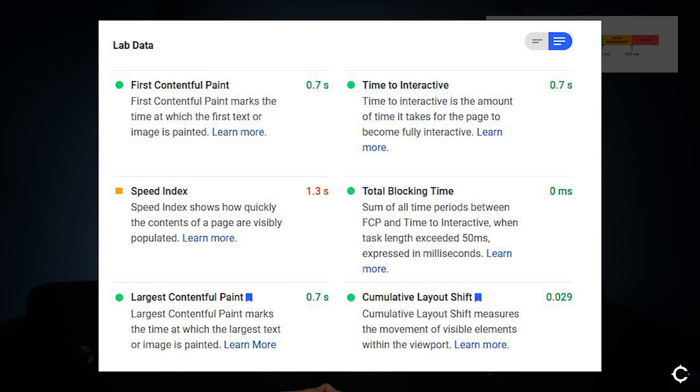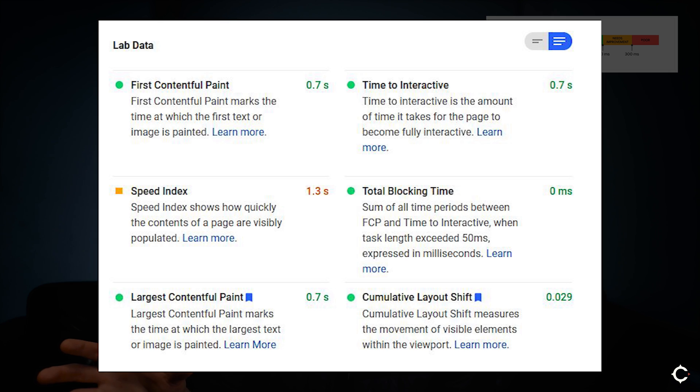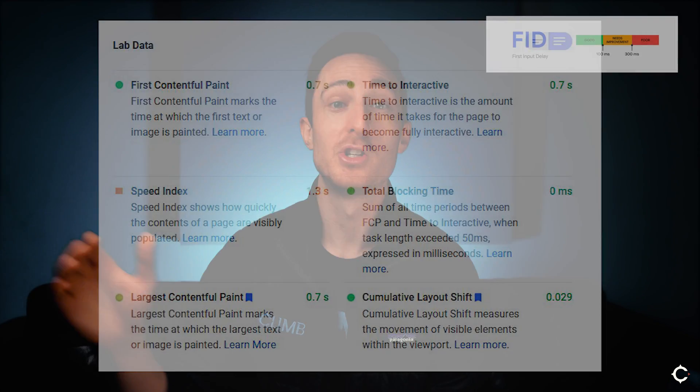One important thing to mention about FID is that while you can get FID data from Google Search Console, you're not going to be able to get it from PageSpeed Insights — it's not a metric that can be measured in the lab by a robot. It relies on human interaction with a page, so you have to have real-world data to get that measurement. That said, there is a proxy measurement you can use. If you're in PageSpeed Insights and you see Total Blocking Time, that very strongly correlates with First Input Delay. So if you want to see how FID is going to change after making changes to your website, you can use Total Blocking Time in PageSpeed Insights to approximate the improvement you're making for that metric.